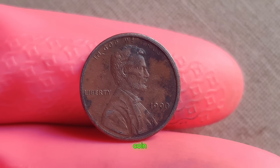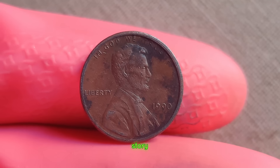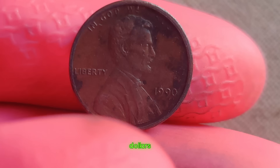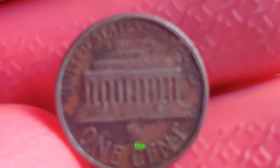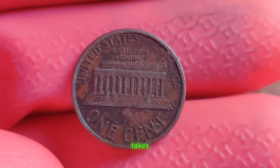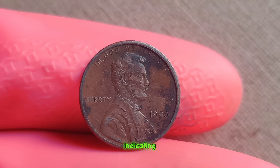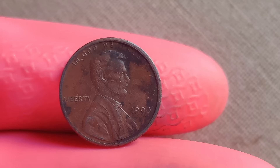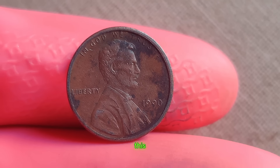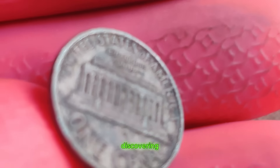Welcome back, coin enthusiasts. Today, we're delving into the intriguing world of numismatics to uncover the astonishing story behind a seemingly ordinary 1990 Lincoln penny. What makes this humble coin worth a staggering million dollars? In the world of coin collecting, rarity reigns supreme. Most Lincoln pennies minted in 1990 bear the S mint mark, indicating they were struck at the San Francisco Mint. However, a select few were mysteriously minted in Philadelphia without the P mint mark. This anomaly sparked a frenzy among collectors, as finding one of these elusive no-mint mark pennies became akin to discovering a hidden treasure.